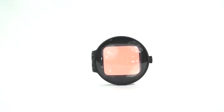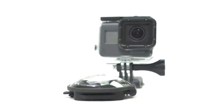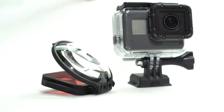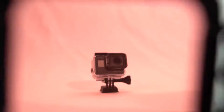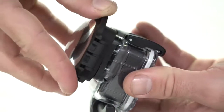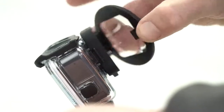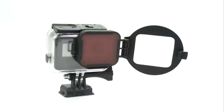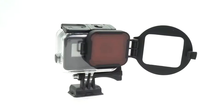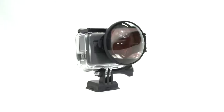The PolarPro Switchblade for the Hero 5 helps color correct underwater footage and also capture razor-sharp close-ups. The Switchblade attaches directly onto the Hero 5 super suit housing. A Red Filter helps capture vibrant tropical colors from 15 to 80 feet, while the Macro Lens helps capture razor-sharp close-ups.